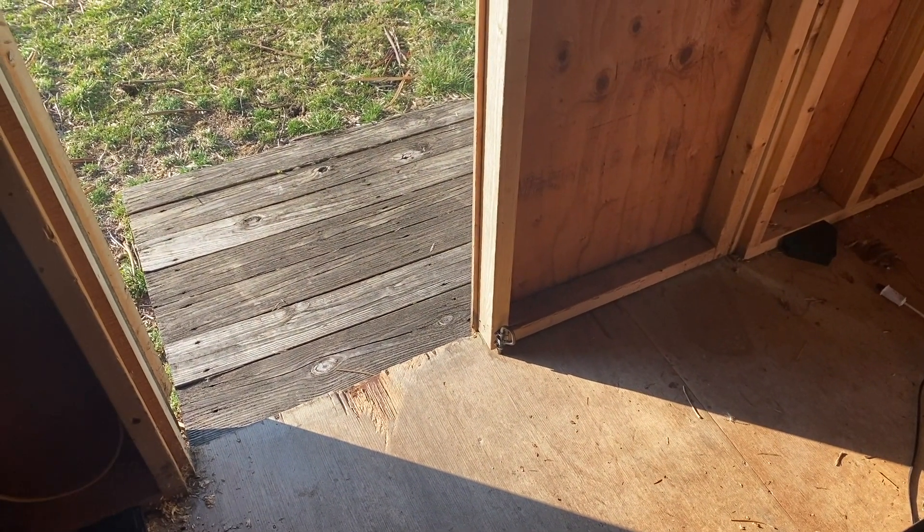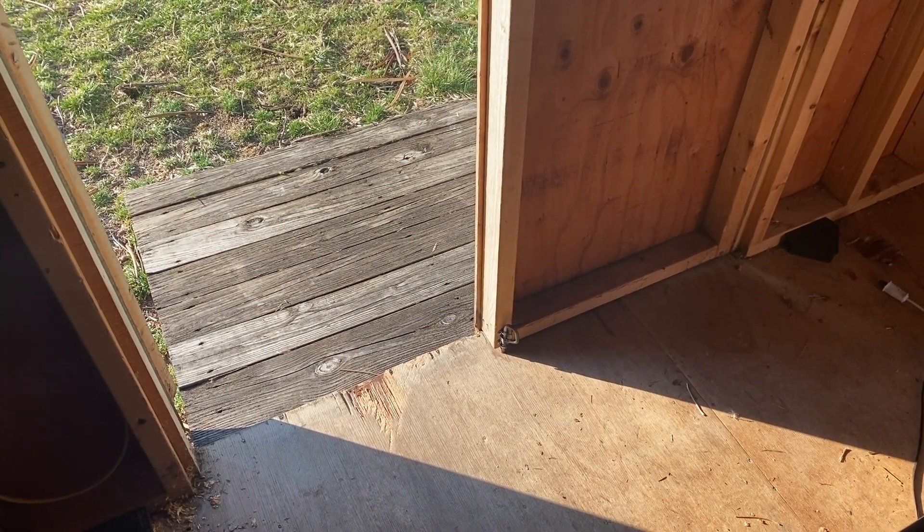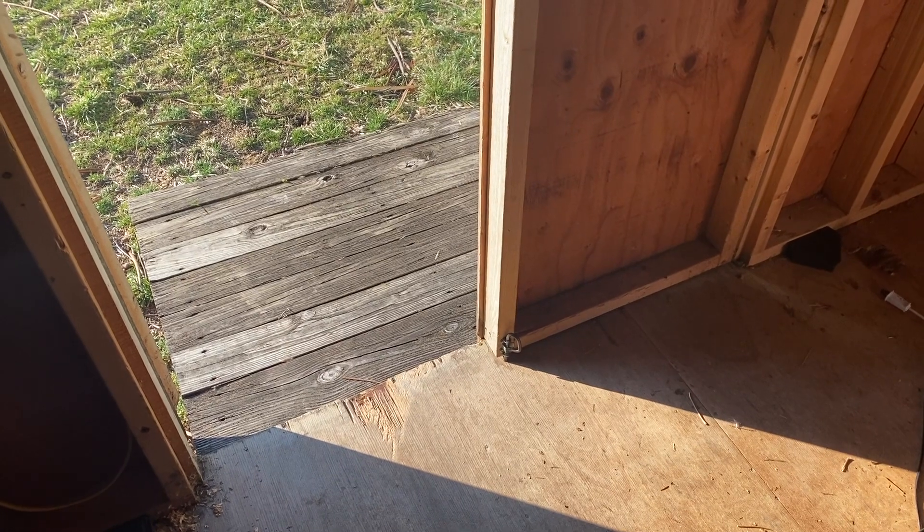This homeowner was having a mouse issue in her shed. The mice were getting into the shed via underneath the door because it wasn't sealed well.